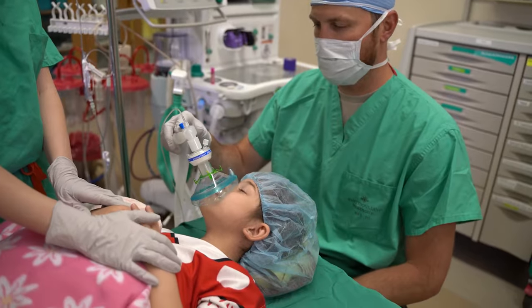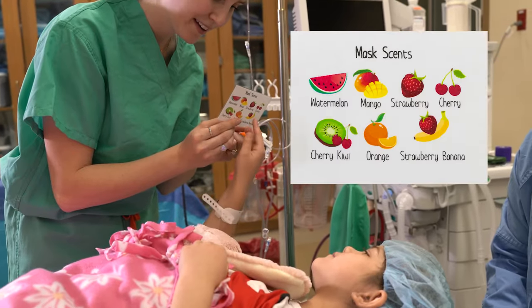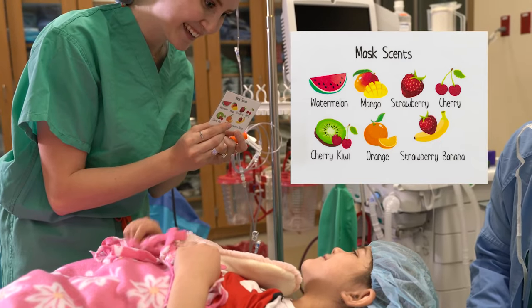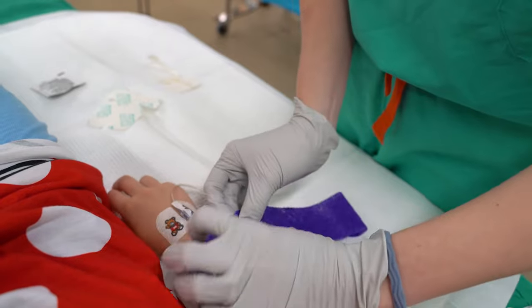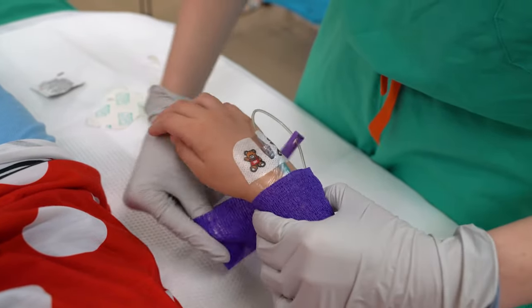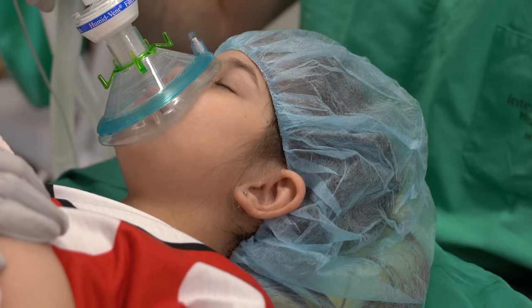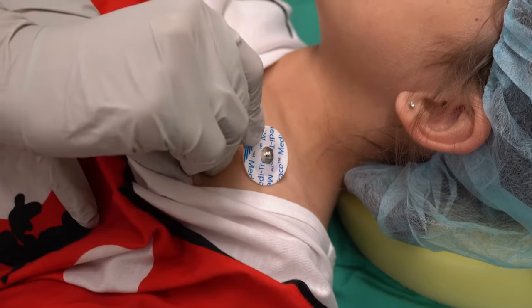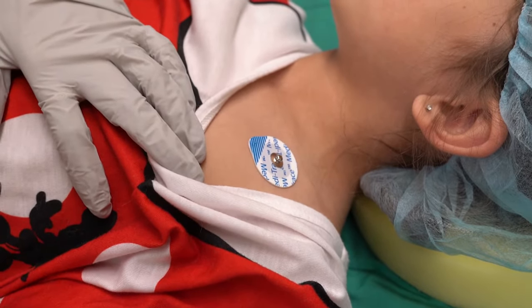This can be done while breathing sleep medicine through a mask. At some hospitals, you can choose a scent for your mask. Sometimes kids need to have a small tube called an IV placed in their hand or arm before going to surgery. While you are falling asleep, a nurse puts some stickers on your body. These stickers will tell them how your body is working while you are asleep.